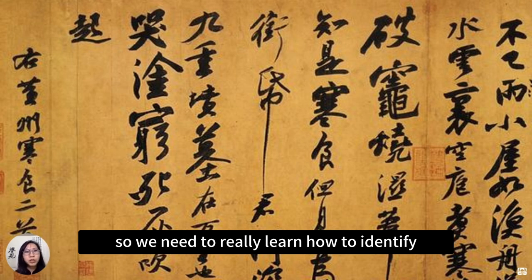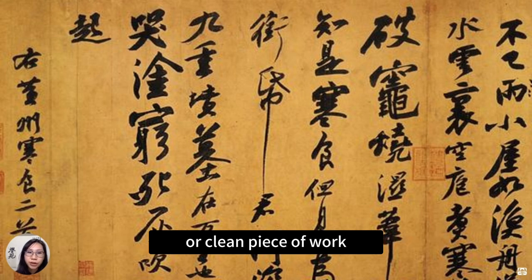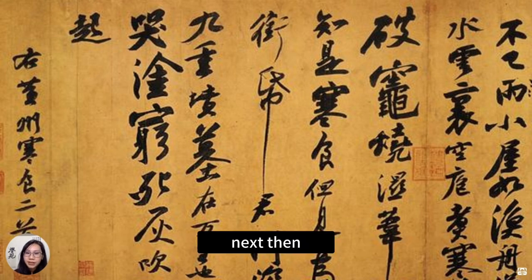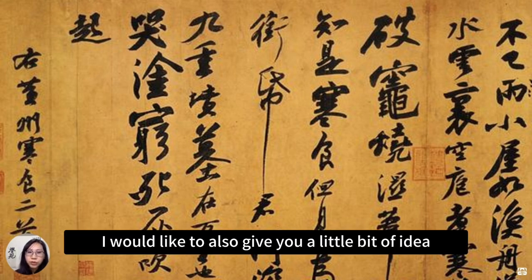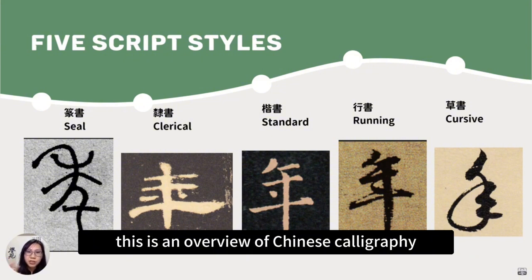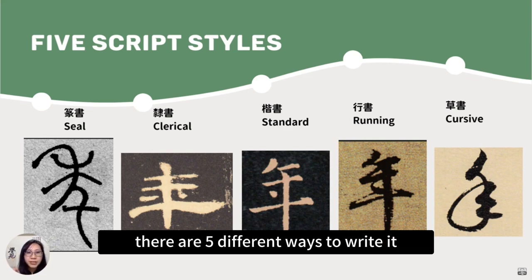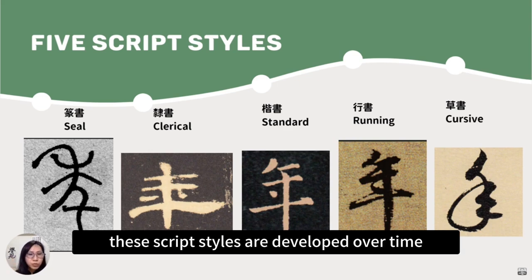We need to learn how to identify a healthy stroke, a healthy piece of work, or a clean piece of work. Next, I'd like to give you a little overview of the different script styles in Chinese calligraphy. For every single character, there are five different ways to write it, and these script styles developed over time.